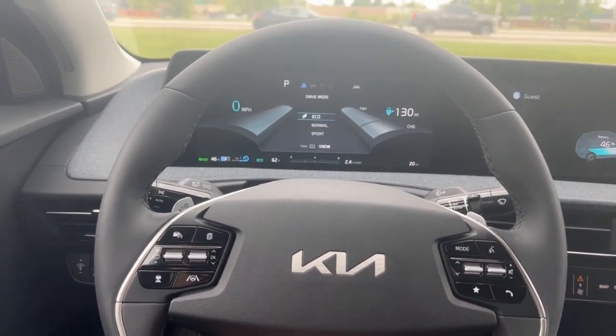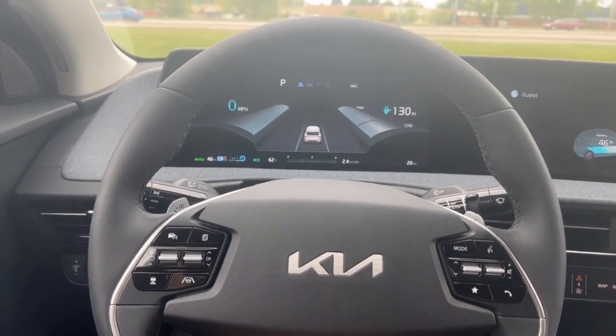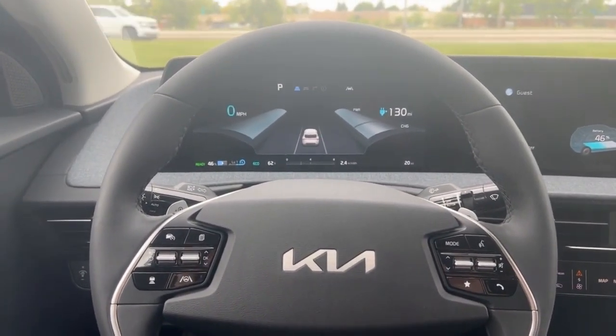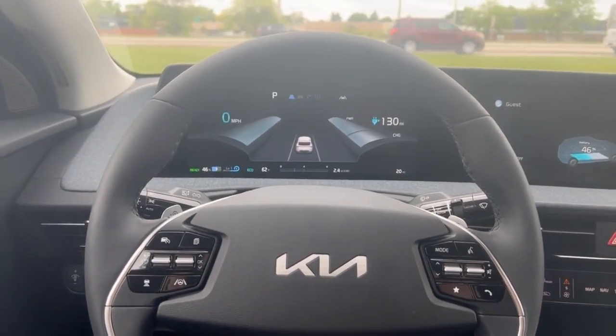And then going to eco, this is where the car is going to do what it can to save you on that gas mileage. You'll get higher miles to the gallon, and you'll just notice a little bit less pickup.